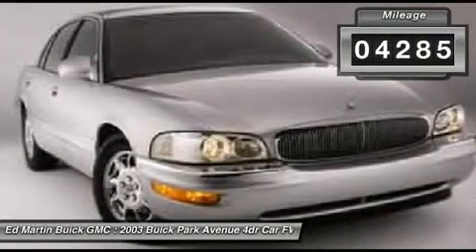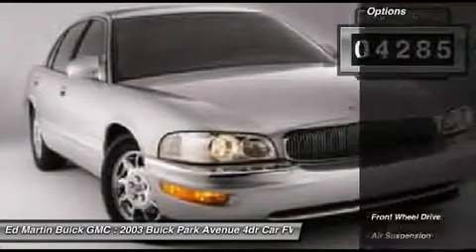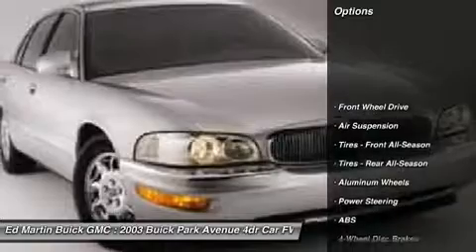This vehicle has less than 105,000 miles. Here are some of this vehicle's great options: anti-lock braking system,